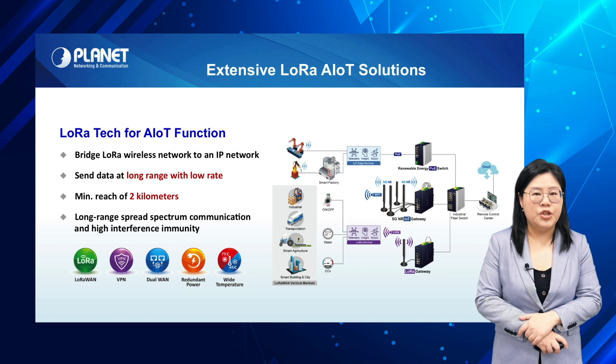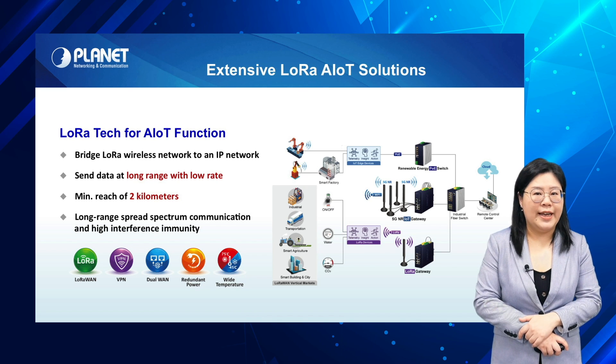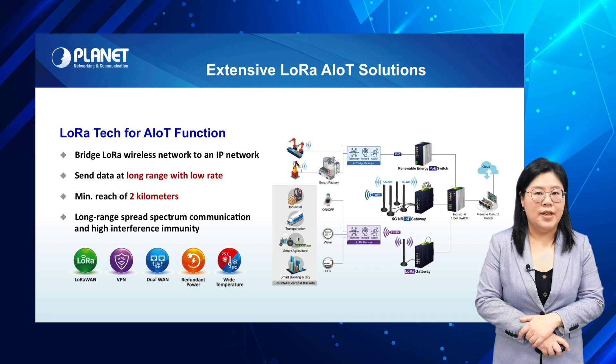With low energy consumption and low cost, the wireless network connectivity is able to reach a minimum distance of 2 km while providing long range spread spectrum communication and high interference immunity.